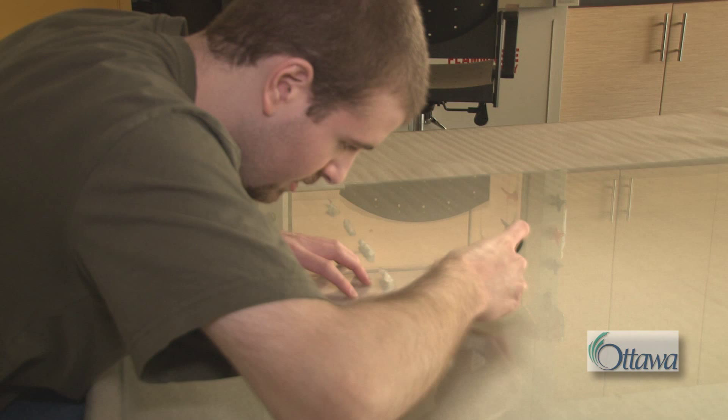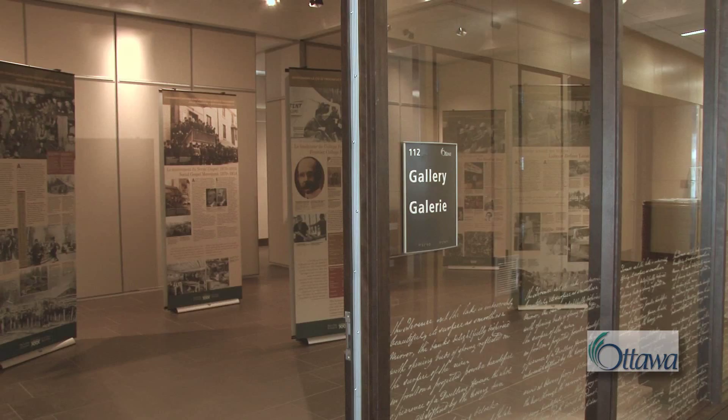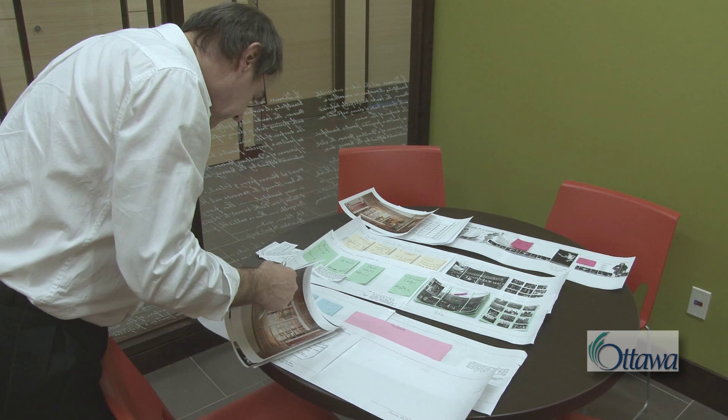As part of the Archives' outreach program, the building has an exhibit gallery in which exhibits documenting Ottawa's heritage and arts are maintained on a rotating basis. On an annual basis, two exhibits will feature archival holdings.